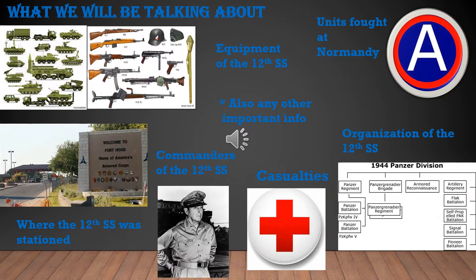Today we'll be talking about the equipment of the 12th SS at Normandy, where they were stationed, the commanders, casualties, the units they fought at Normandy, and any other important information.